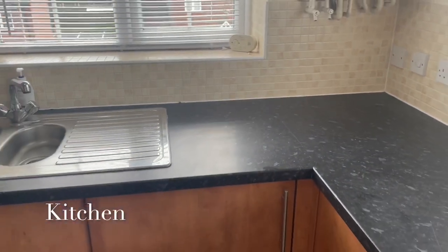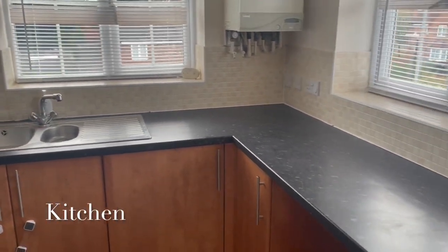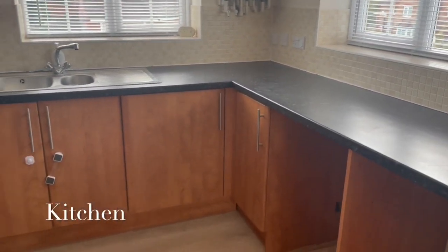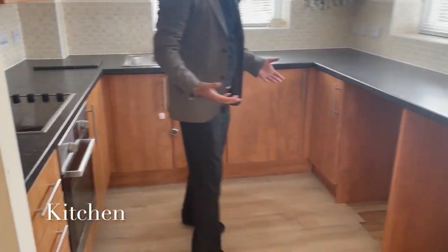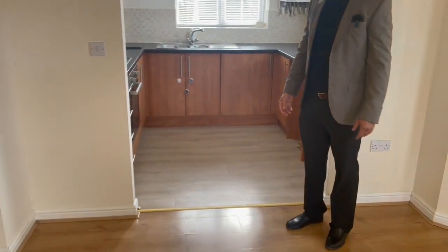Look, it's really nice and light and airy. This is all front aspect, so you've got two windows here and five windows over there. It's a really lovely feeling in this apartment with the light and space that it's got and the facilities.